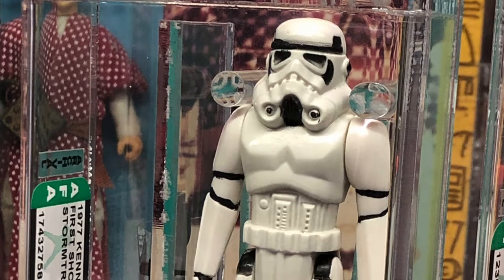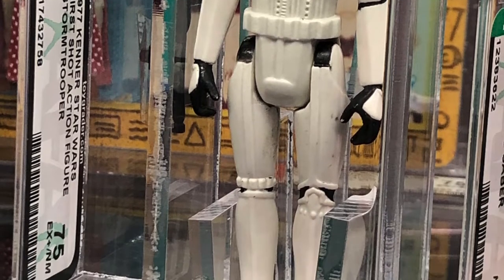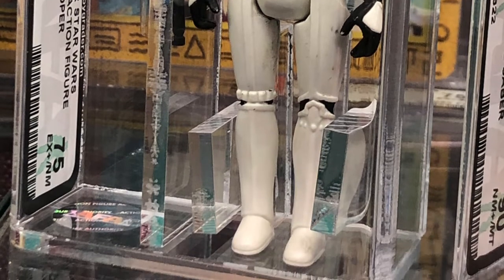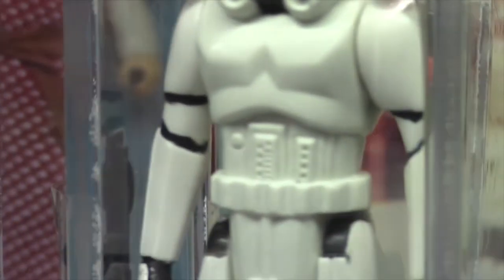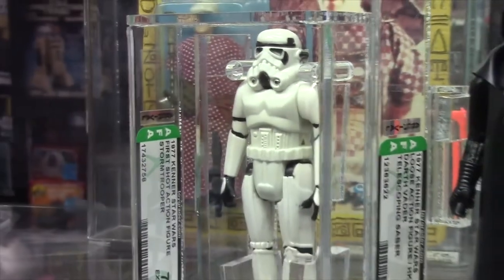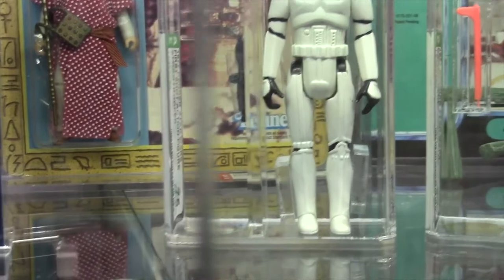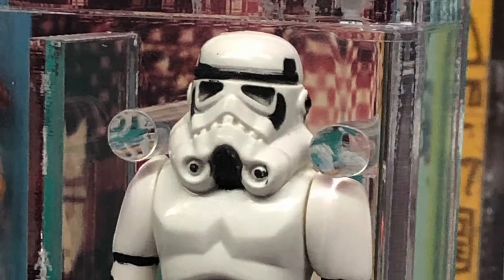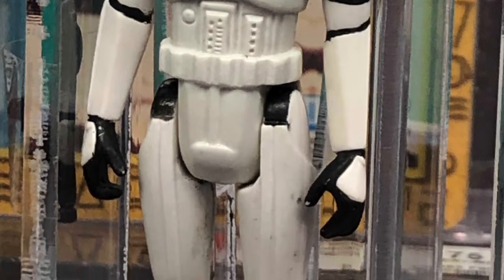Another consignment piece here: we have a first shot Stormtrooper. It is hand-glued, so it's not sonically welded, and it's all hand-painted. If you get a close-up shot of that, you'll notice the little lines on the arms are not exactly perfectly straight — they're a little off, but that's what you want to see. The blaster is also unproduced; it was not found with the figure but it's matched to the figure it would have come with. The notes that accompany the figure say it's a little bit smaller than production and the arms are a little bit softer than production — basically it matches what you would expect from those early first shots.